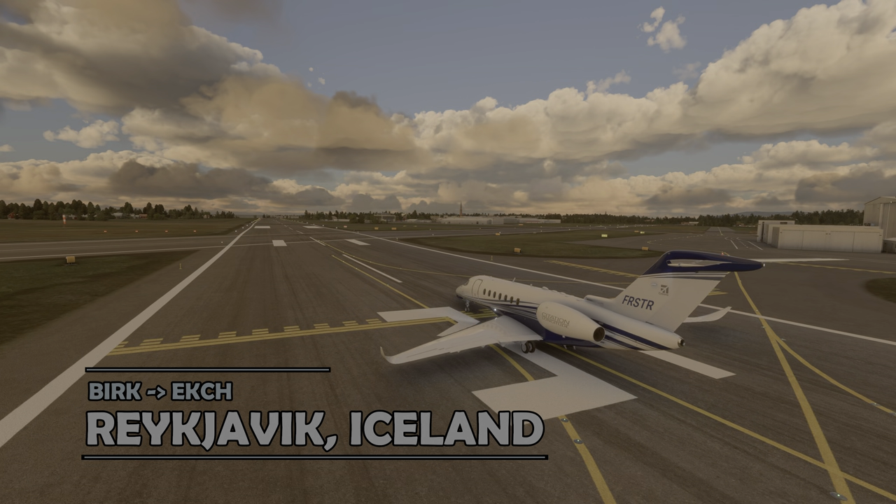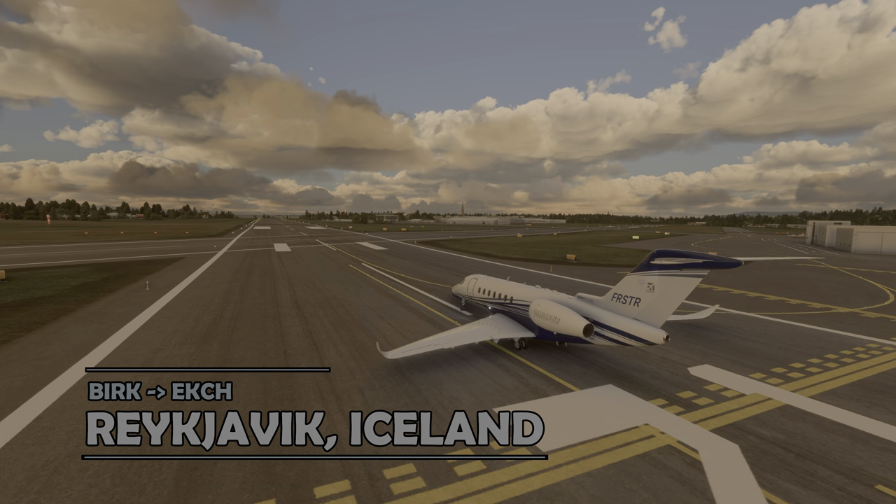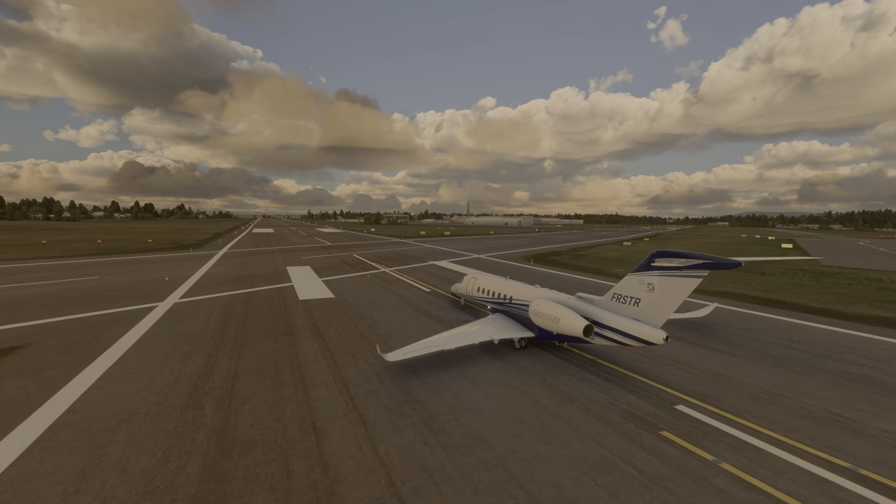First of all, I have to apologise if I mispronounce any of the wonderful Nordic place names, but I'll try my best.